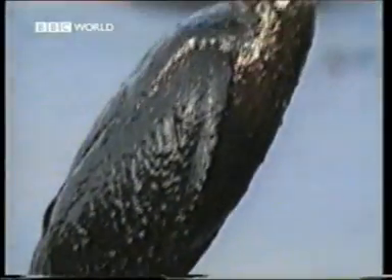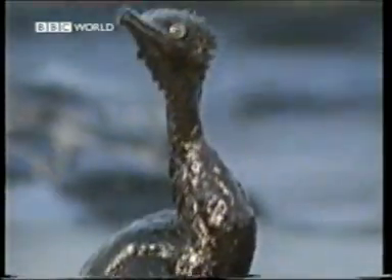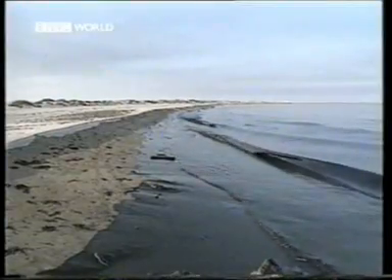Oil spills at sea are a serious hazard, poisoning bird and marine life and ruining beaches. For countries with extensive coastlines, it's a constant fear — not just the ecological damage, but the cost of clean-up operations.